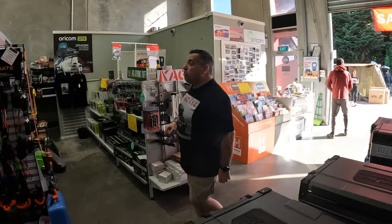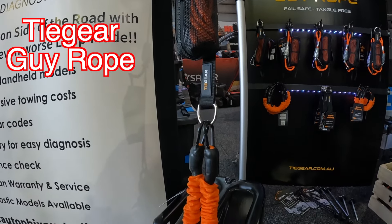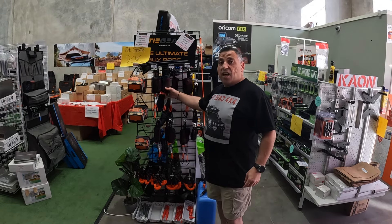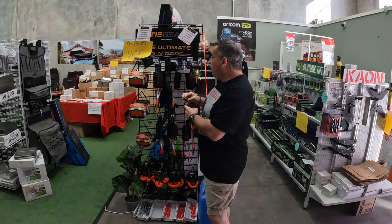A great present is the Tidea — I've got a couple of videos on these products. These are your new age guy ropes, basically. Look at them — they're absolutely fantastic, really compact, pack up really neatly and organised. You can check out my video on that one.